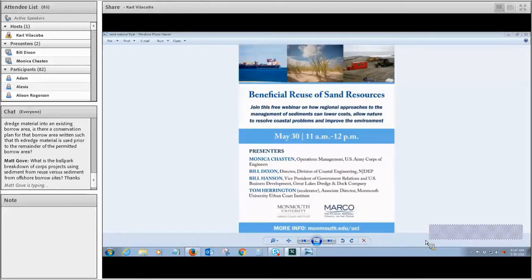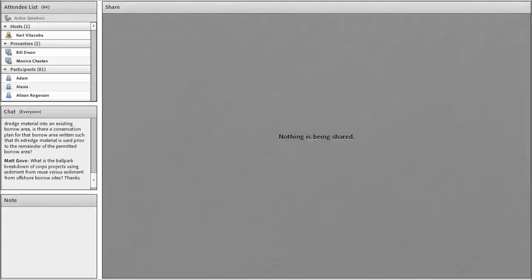I would ask you to continue to engage with dredging contractors. We're the ones that actually do the work. We have the equipment, the know-how, the people, and some pretty reasonable ideas if given the opportunity to offer them. I appreciate Dr. Harrington for including us in the webinar today.